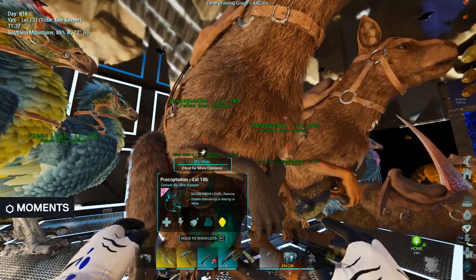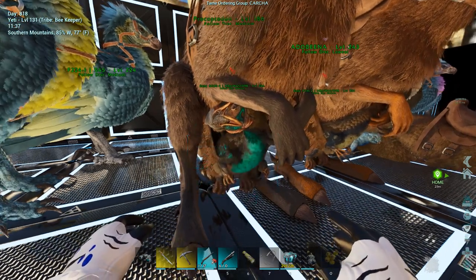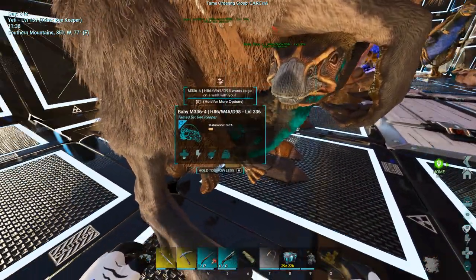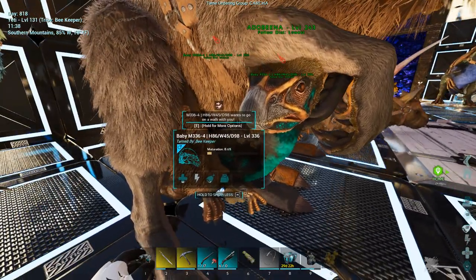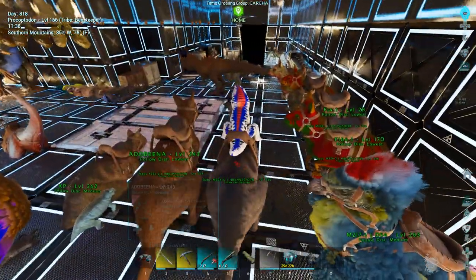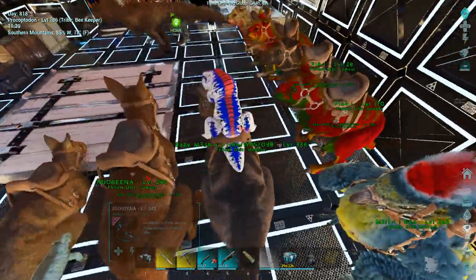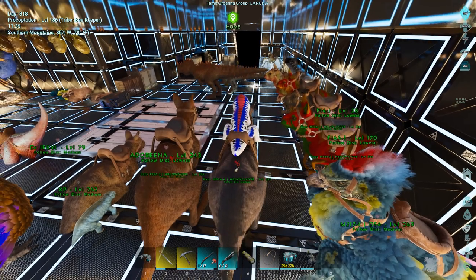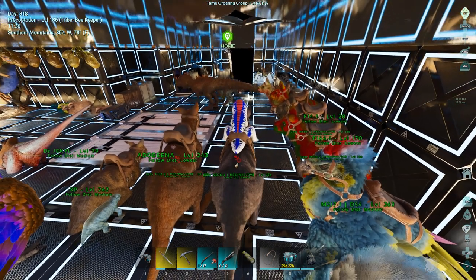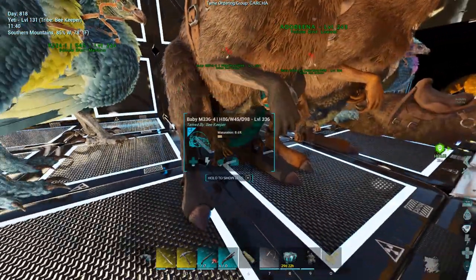You're able to use a Procoptodon to give you not only an imprint bonus, you're also able to use it to hold your babies so that they consume less food, which I've known to call the Bottle Buff. So if we get inside this kangaroo here and we drop our baby, when we pick the baby back up, we'll notice that underneath the pacifier — right underneath the red flashing pacifier — you'll see the bottle. And that just means this baby has the Bottle Buff.